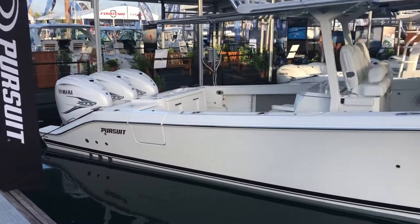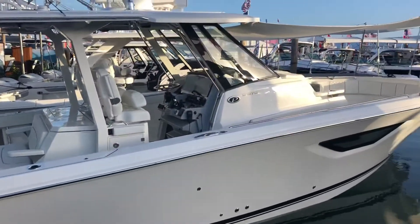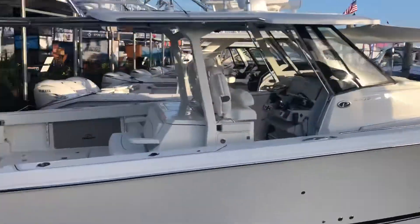It's running three 425 Yamahas on it. Top speed is about 60 miles an hour. Very pretty boat.